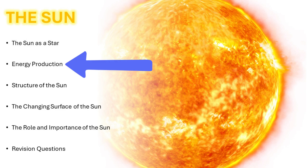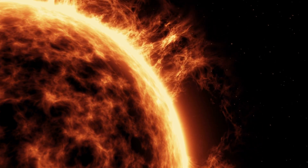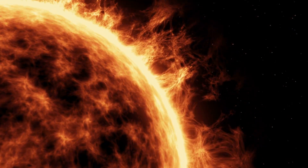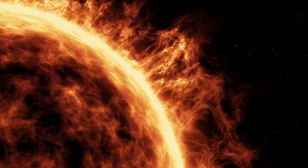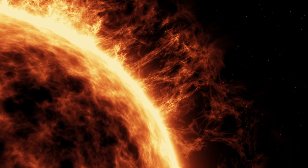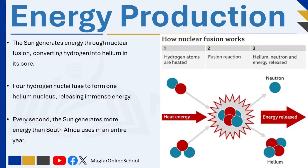A star is a body of red-hot gases in space that produces its own energy. Just like other stars, the Sun continuously radiates heat and light energy in all directions. The Sun is mainly a big ball of hydrogen and helium gas held together by its own gravitational attraction. The Sun's energy is produced through nuclear fusion in its core. At extremely high temperatures and immense pressure, four hydrogen nuclei combine to form one helium nucleus. Through intense nuclear reactions, a large amount of energy is released in the form of heat and light. A small portion of this energy reaches Earth, where it supports life by providing light for photosynthesis and warmth to maintain the planet's climate.